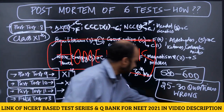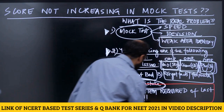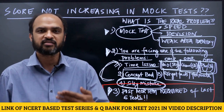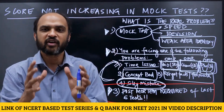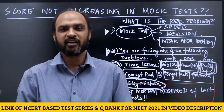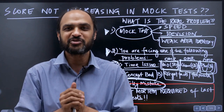To summarize: do a post-mortem for six tests — that is your homework. You will identify your weak chapters and should spend 70 to 80 percent of your time before the next mock test on those chapters where you are struggling. If you have any questions, ask me in the comment section.